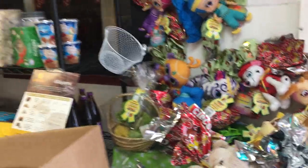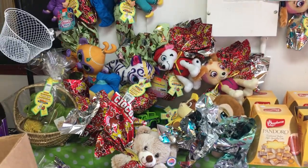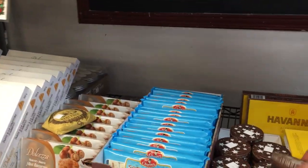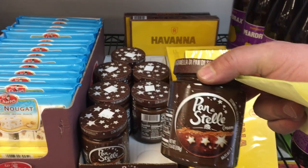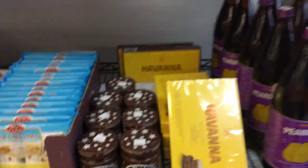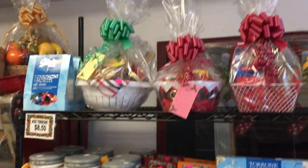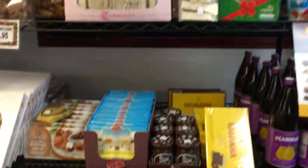We've got lots of Easter stuff here — Easter eggs, toys, and things for the kids, and chocolate eggs inside. Here we've got some neat stuff: Italian chocolate cookies with stars inside. Really nice spread that you put on bread, toast, or cookies. Lots of neat specialty products from all over the world — that's what we carry here — and a bunch of fruit and gift baskets already done up and ready to go.